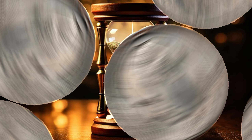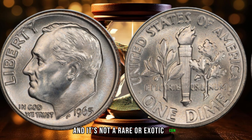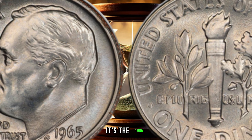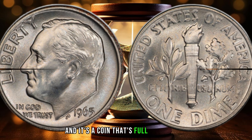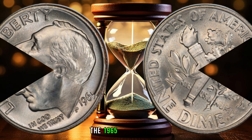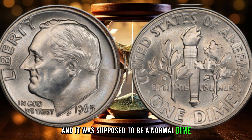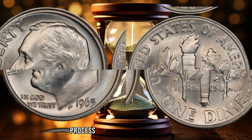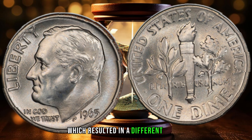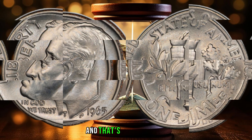Today we're going to talk about a coin that's worth millions of dollars, and it's not a rare or exotic coin. In fact, it's a coin that you might have in your pocket or in your coin collection. It's the 1965 one-dime coin, and it's a coin that's full of mistakes. The 1965 one-dime coin was minted in 1965 and was supposed to be a normal dime. However, there was a mistake in the minting process that made this coin unique and valuable. The mint accidentally used the wrong die, which resulted in a different design on the coin — a design that was meant for a different coin, and that's what makes it so valuable.